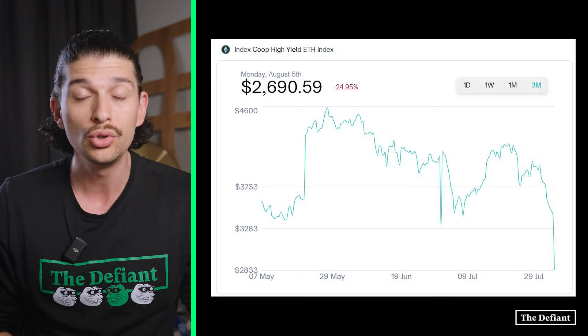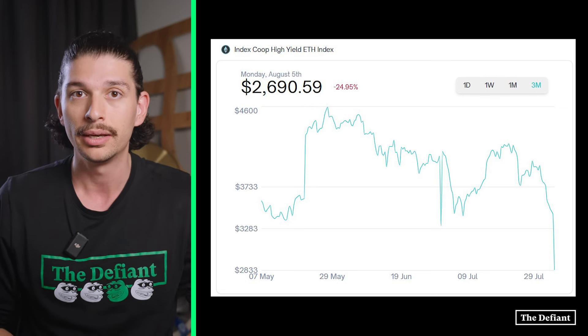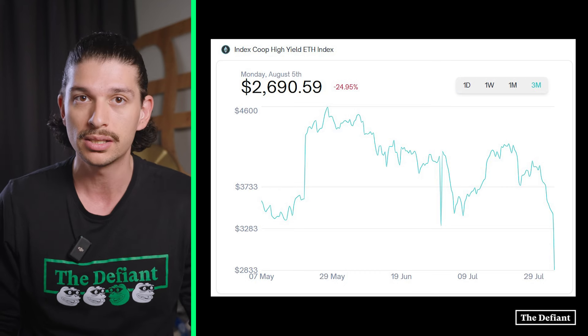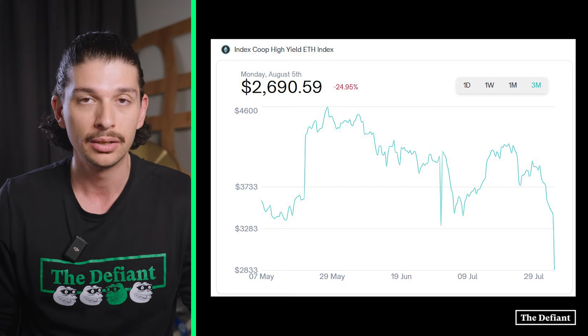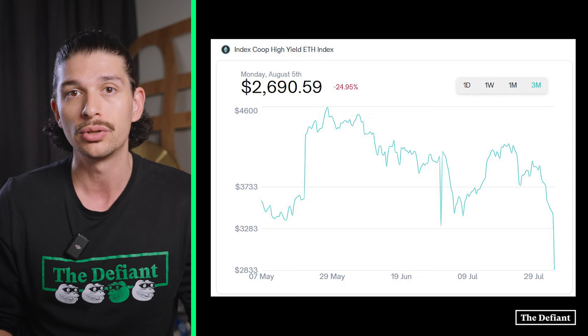As an example, IndexCoop's new product known as the High Yield ETH Index, or hyETH, introduced the first iteration of PRTs. Users who participated in the hyETH presale, where they deposited wrapped staked ETH, also received a set number of PRTs that correlates to the amount they contributed to the presale and the duration of their contribution.